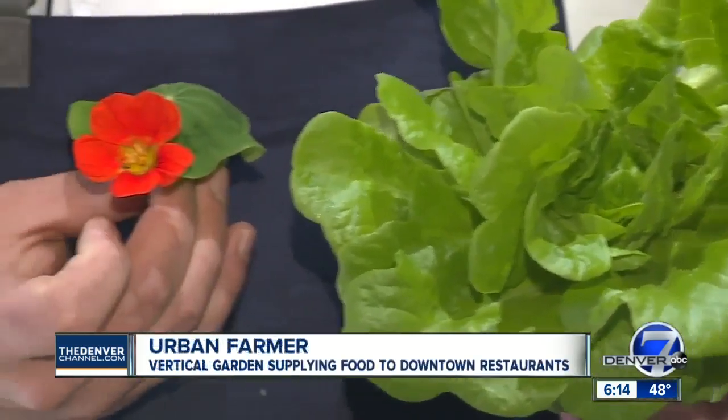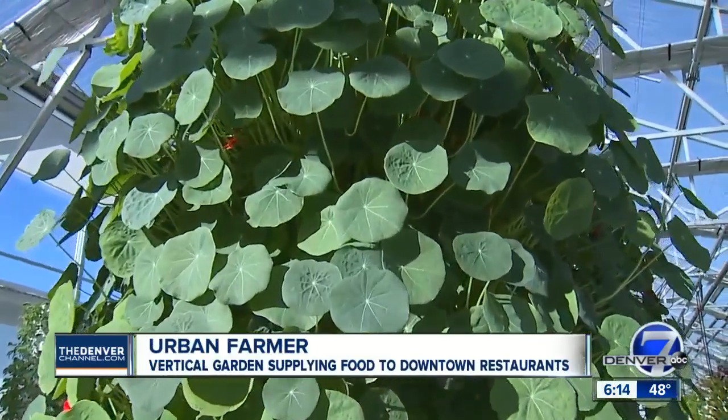The head chef at Uchi says there's a difference. First and foremost, the flavor. This is kind of an example of one of the lettuces that we use. It's fantastic. All from a greenhouse that's right upstairs — it doesn't get more local than that.